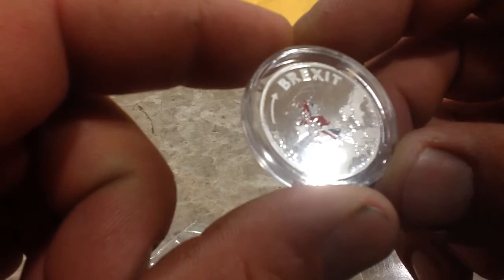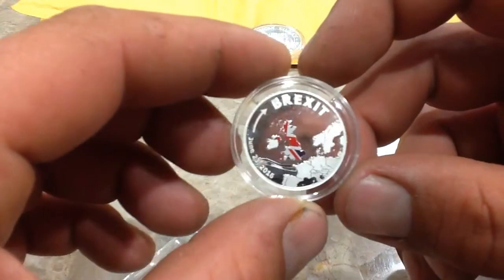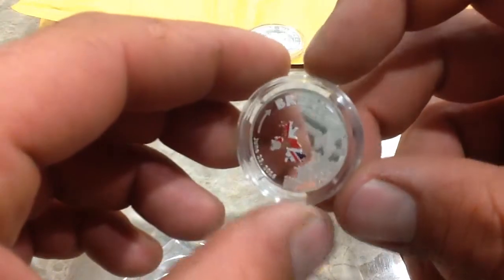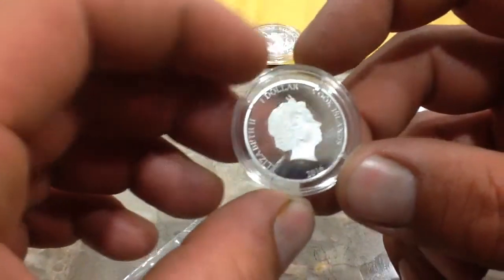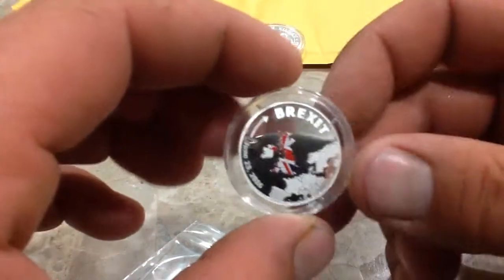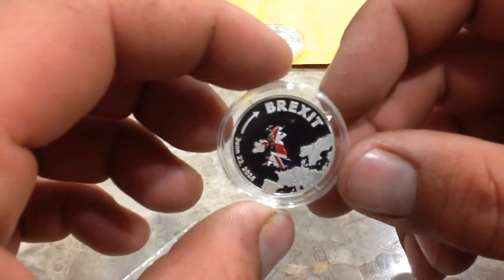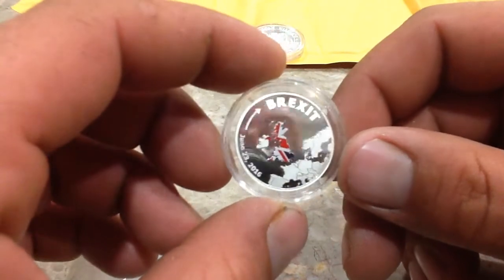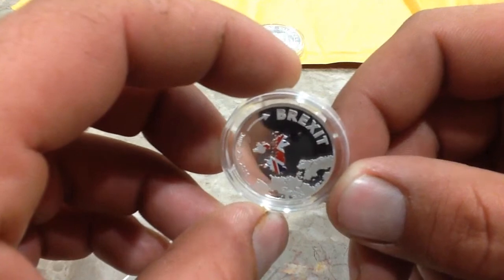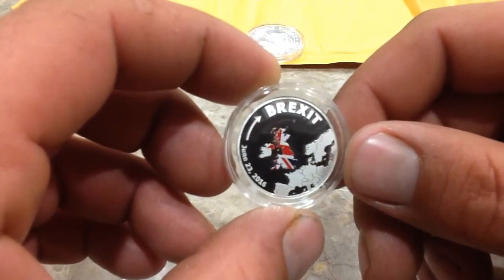There's the Brexit coin. This is dated June 23rd, 2016, and I believe they made 2016 of these in silver. I got that at a pretty good deal — I believe I paid $34 for this one. And for 3 grams I know that's steep, but they're asking at least $100 for it now. Who knows if anyone's paying that, but who knows — if this is the beginning of the end of the European Union, then maybe someday this coin will be worth a lot more.